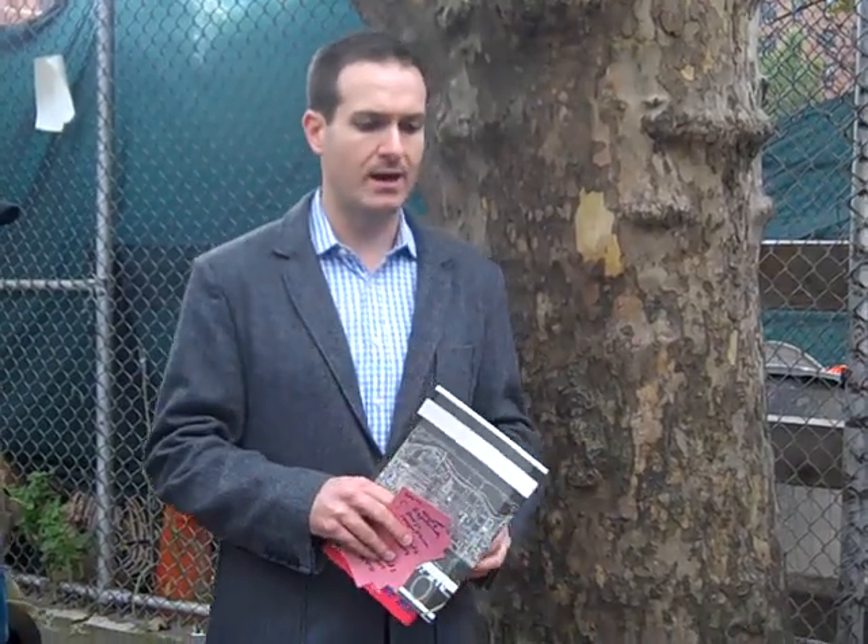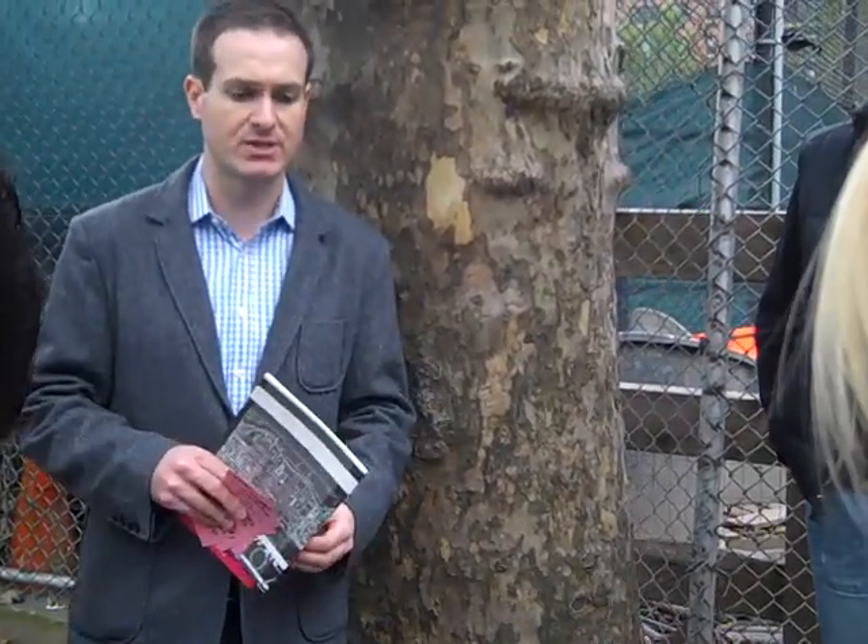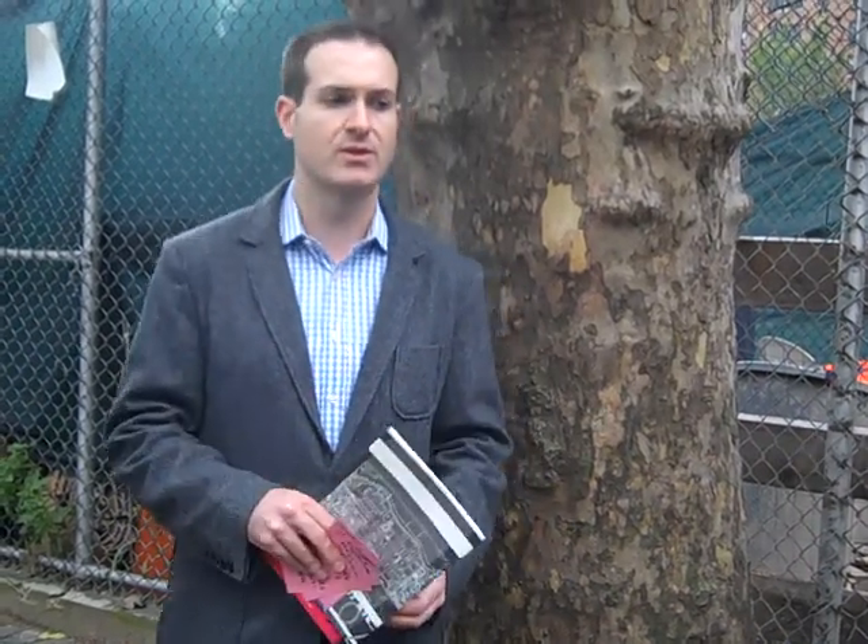We are also working to prepare for when the East Harlem section of the 2nd Avenue subway is constructed, so that the same mistakes aren't made. We are working to organize small business owners in East Harlem to be prepared for those financial impacts.